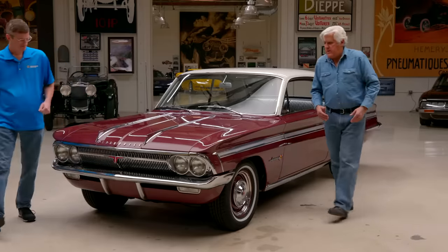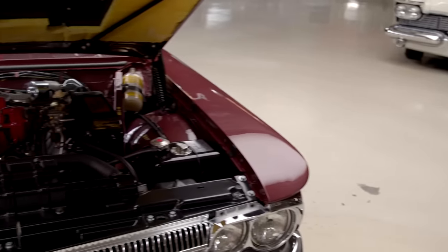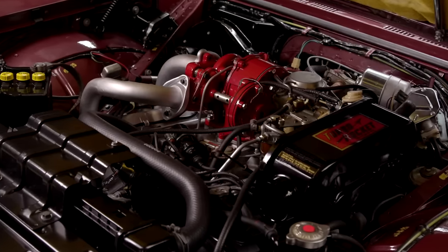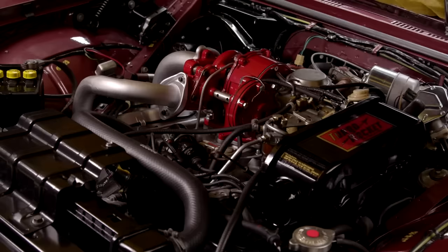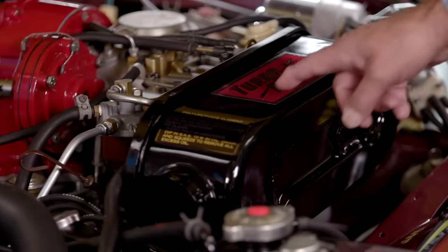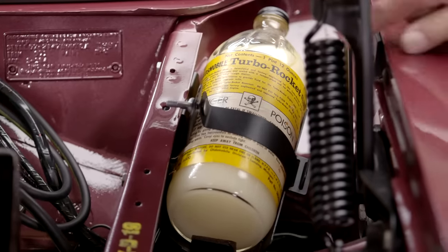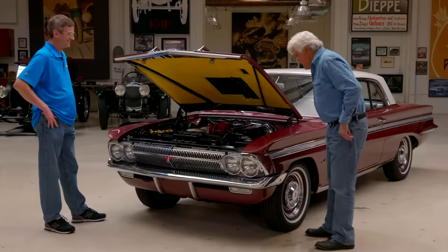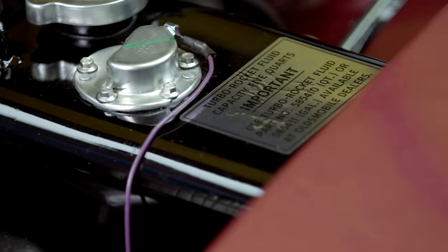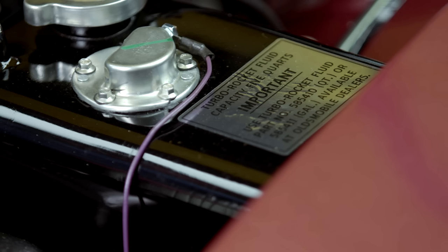Let's open the hood and show people what we're talking about. This is a body style most people have never even seen, let alone something this exotic. Look at that — pretty exotic for 1962. That looks like the most complicated piece of business you could possibly imagine. There's a lot going on. And there's your turbo rocket fluid — it's fluid, not fuel. Important distinction.